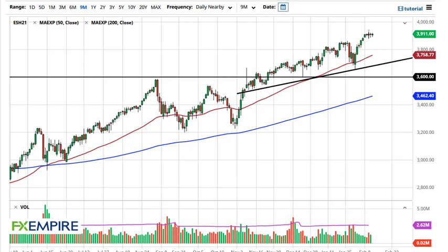From Daily Forex, this is Chris taking a look at the S&P 500 and the Nasdaq 100. As you can see, the S&P 500 has gone sideways again, so I think what we're looking at here is a buy-on-the-dips type of situation.